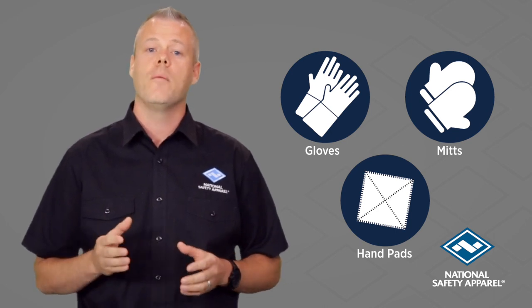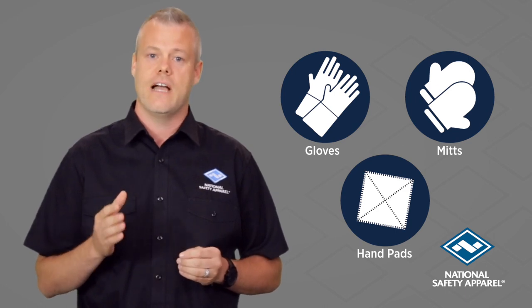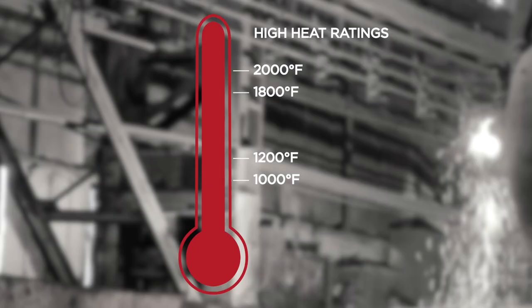One of the most common challenges is trying to understand temperature ratings and how they relate to your potential hazards. You may see a glove that's marketed for a high heat rating of a thousand, twelve hundred, or eighteen hundred degrees — but what does this really mean?